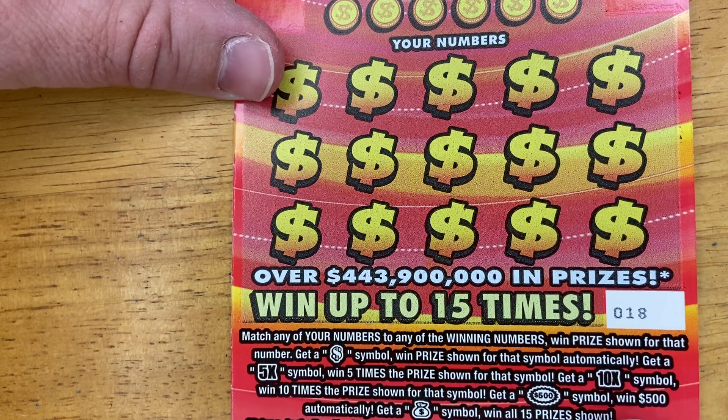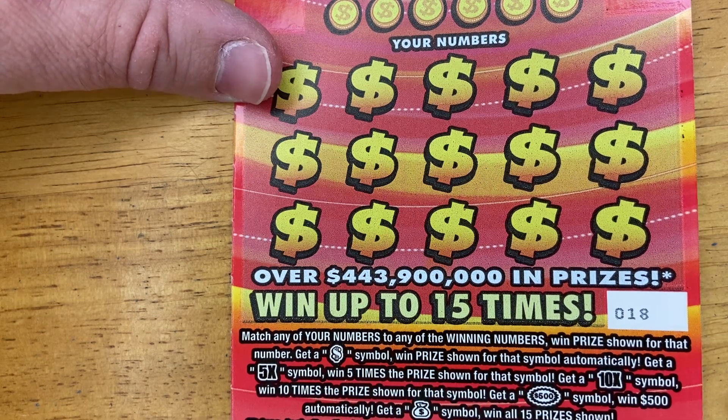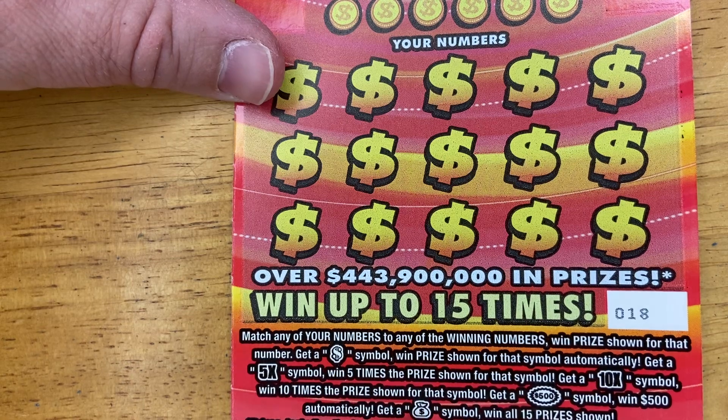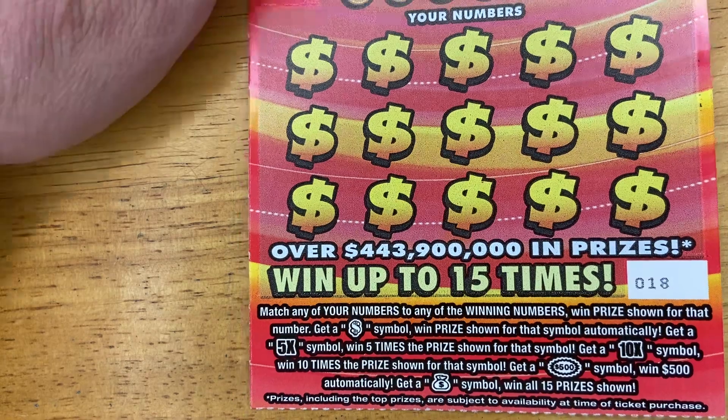If we get a five times or ten times, you know what that means — five times or ten times that prize. If we get a 500 burst, that means we win $500 automatically. If we get a money bag symbol, we win all 15 prizes.